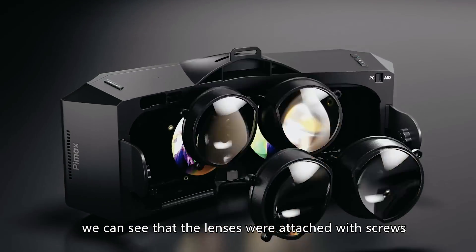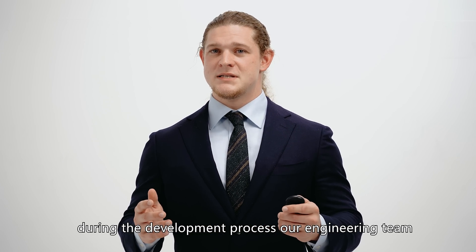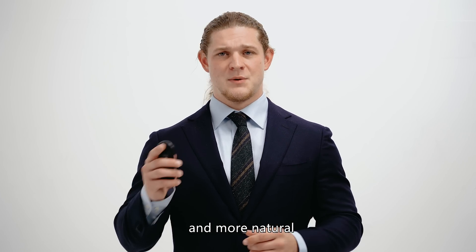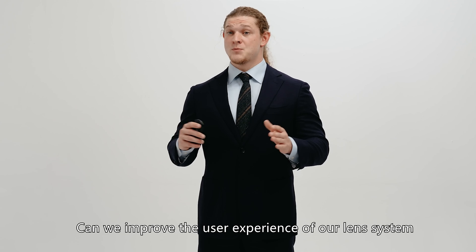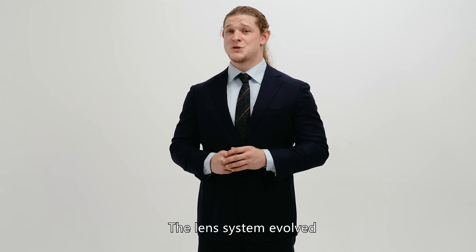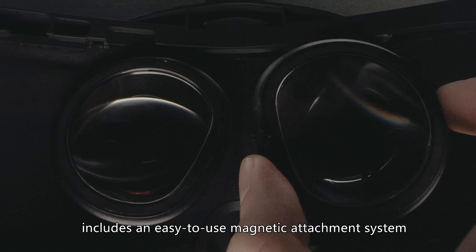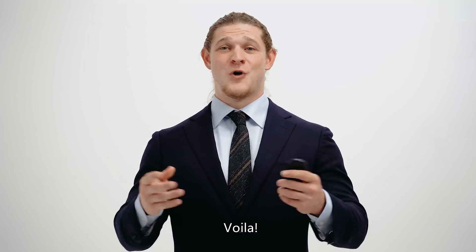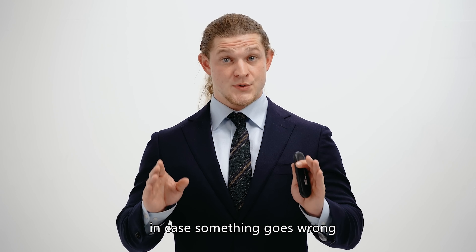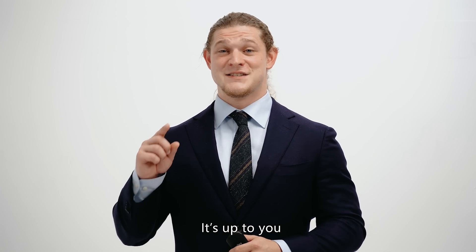In the Crystal launch event, we can see that the lenses were attached with screws. However, during the development process, our engineering team began to think: what if we could make the process of swapping lenses easier and more natural? Can we improve the user experience of our lens system to make it enjoyable even? The lens system evolved, and the production Crystal includes an easy-to-use magnetic attachment system for the lenses. Of course, screws will remain as a backup option in case something goes wrong, or if you simply wish to stick with a particular set of lenses. It's up to you.